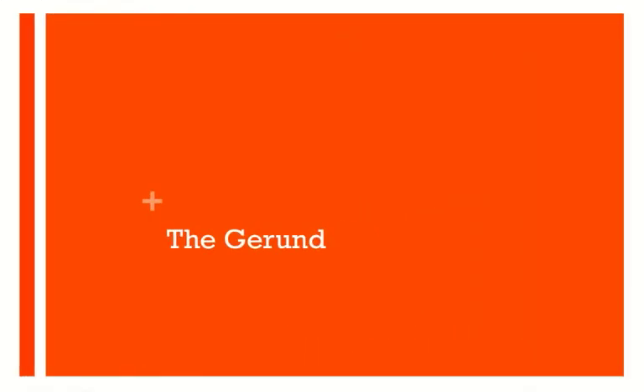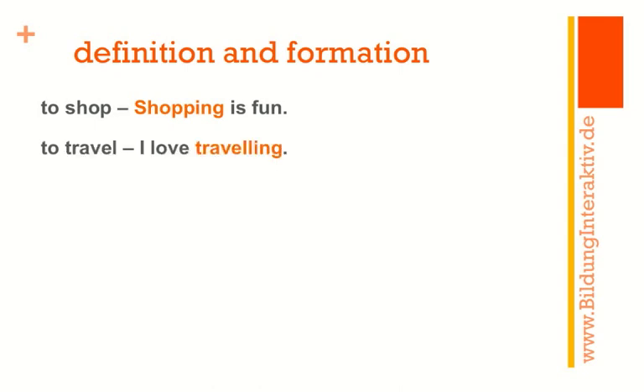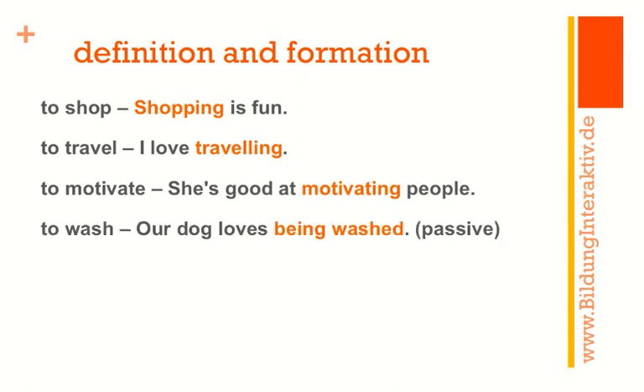Let's start with the gerund definition and formation and have a look at some gerunds first. 'Shopping is fun' — shopping is a gerund here. 'I love traveling' — traveling is also a gerund. 'She's good at motivating people' — motivating is the gerund. And 'Our dog loves being washed' — which is actually a gerund used in the passive.